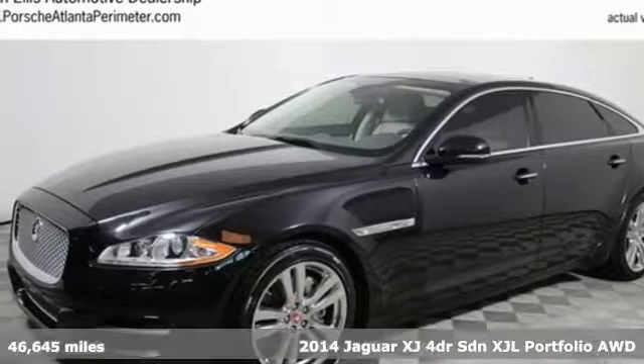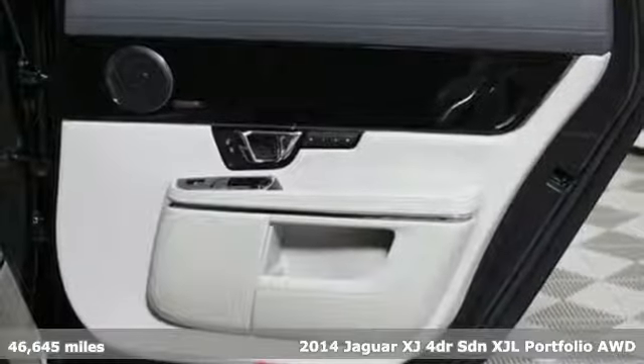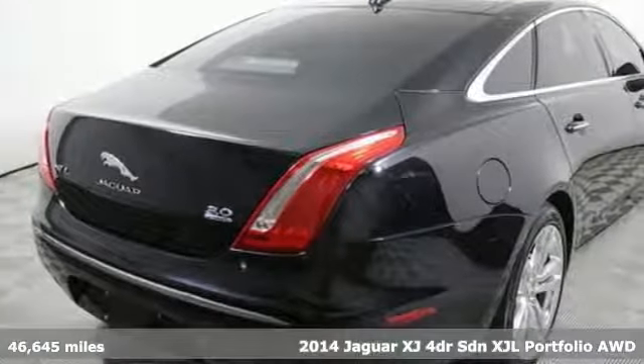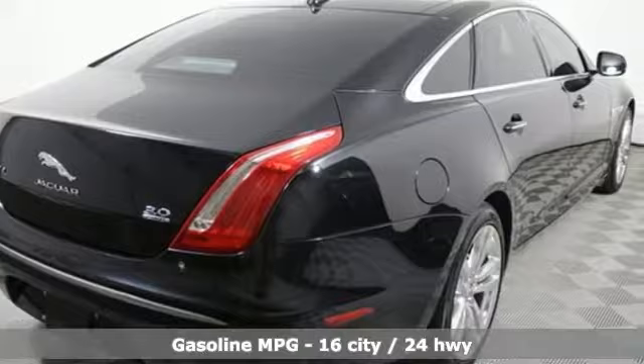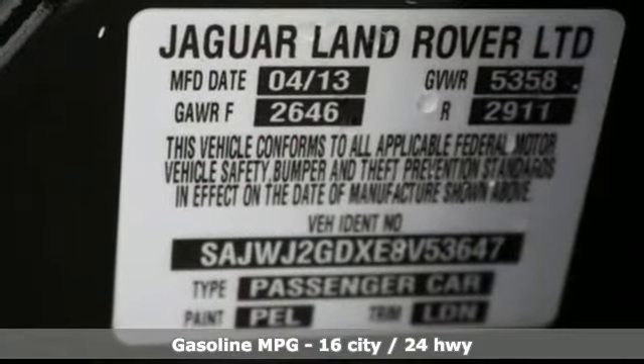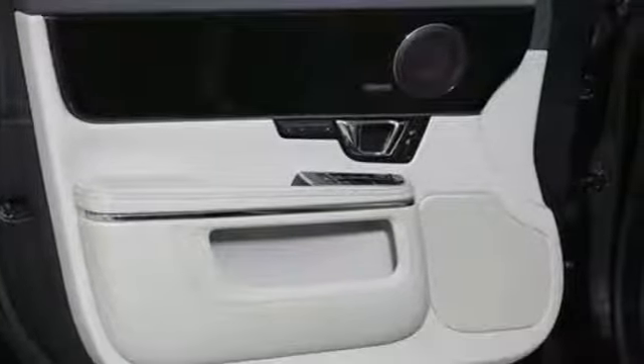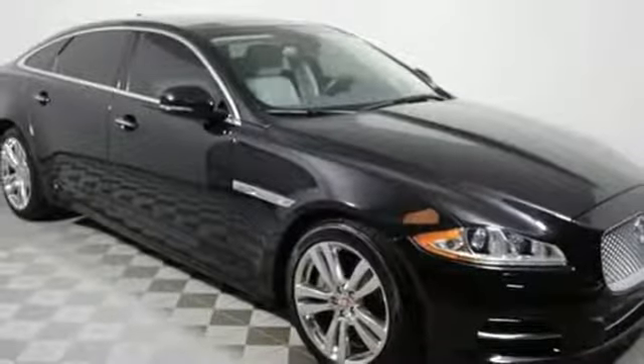Here's a 2014 Jaguar XJL. Slip behind the wheel and enjoy not only a dynamic driving experience, but also one of the most refined, luxurious interiors. The leather upholstery is sleek and seductive, with standard heated seats crafted to entice the senses. Feel the breeze from an open power moonroof and listen to the purr of dual exhaust.